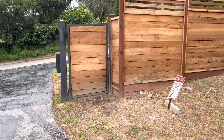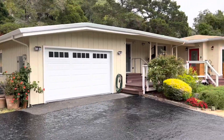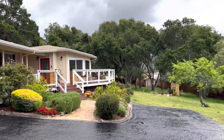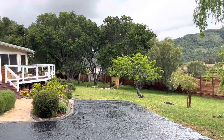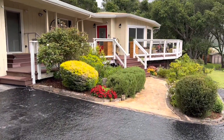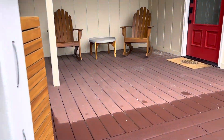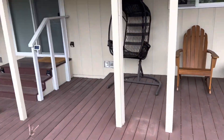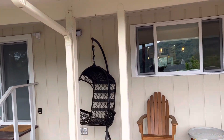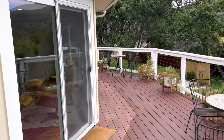I've just arrived at 27465 Loma del Rey. Beautiful setting here. Let's check it out. Nice trek deck out here. Garage. Nice deck out here.